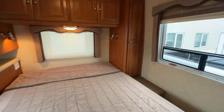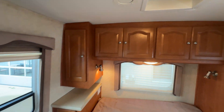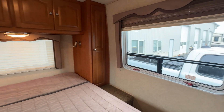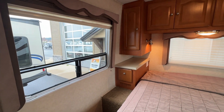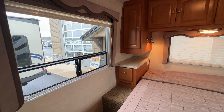A walk-around queen bed with shirt closets on either side, some storage above, and additional storage to the left. Wrap-around windows brighten things up and let fresh air flow through when you want cool air without having to run the AC.